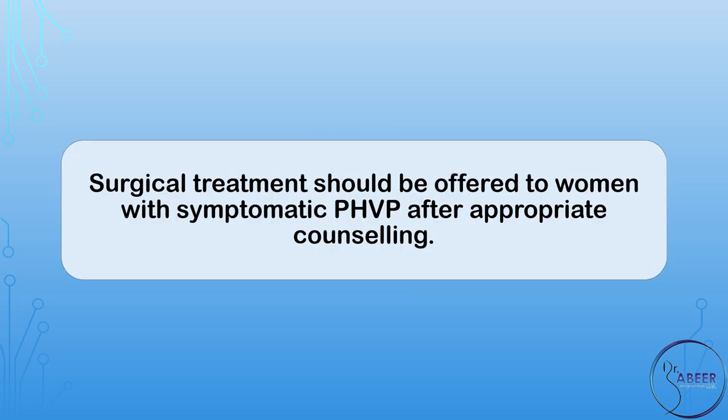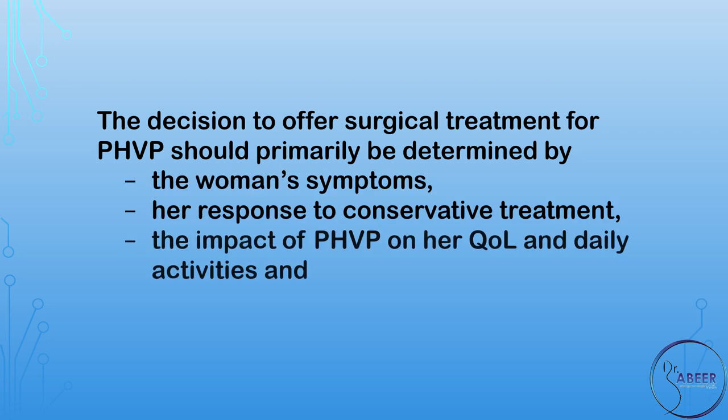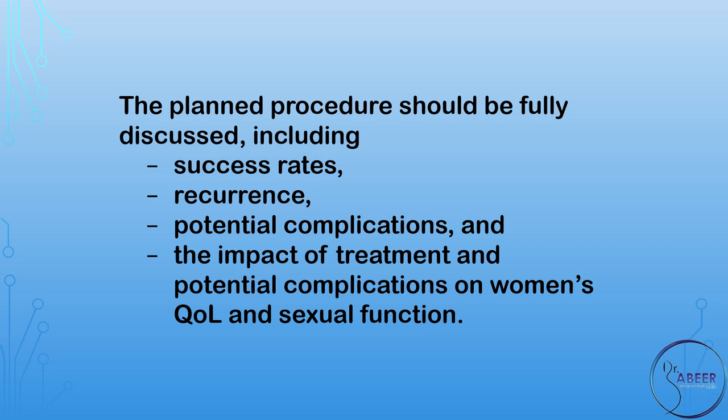Surgical Management. What are the indications for surgery? Surgical treatment should be offered to women with symptomatic PHVP after appropriate counseling. The decision to offer surgical treatment for PHVP should primarily be determined by the woman's symptoms, her response to conservative treatment, the impact of PHVP on her quality of life and daily activities, and her fitness for surgery. The planned procedure should be fully discussed, including success rates, recurrence, potential complications, and the impact of treatment and potential complications on women's quality of life and sexual function.